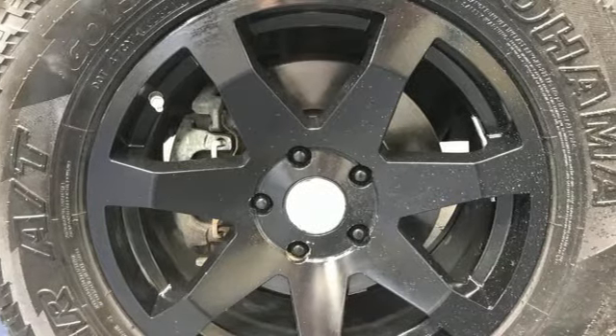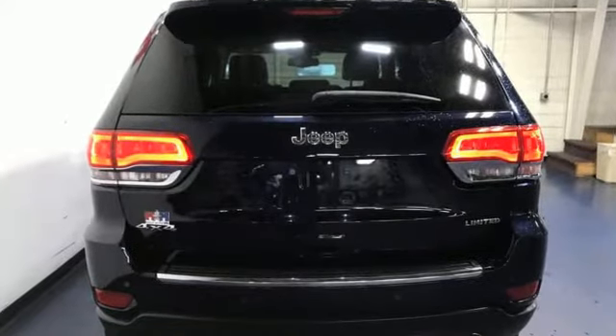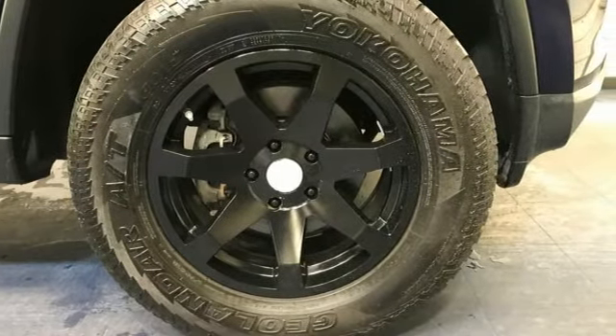Automatic transmission. Heated leather bucket seats. Integrated navigation system with voice activation. Rear parking sensors. Dual zone climate control. Wi-Fi hotspot.